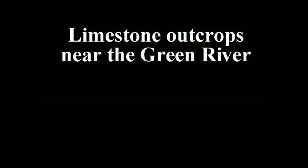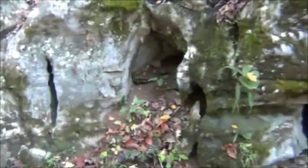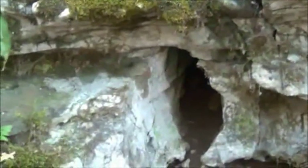Outcrops at the surface show how limestone caves form. Joints, fractures, and bedding planes in limestone get enlarged by slightly acidic groundwater percolating through. Enlarged fractures and bedding planes will receive even more downward percolating groundwater than before, resulting in even more limestone dissolution. This leads to the development of small passages, which can enlarge into bigger passages. When passages are big enough for people to crawl or walk through, such passages are called caves.